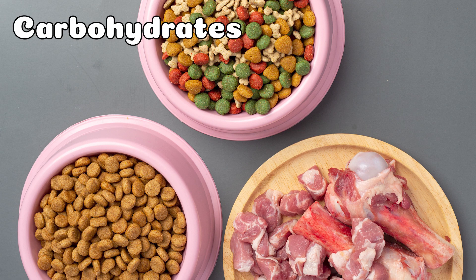2. Carbohydrates. In high-quality pet food, you might see ingredients like barley, soy, and oats. These grains help provide your pet with energy and fiber.